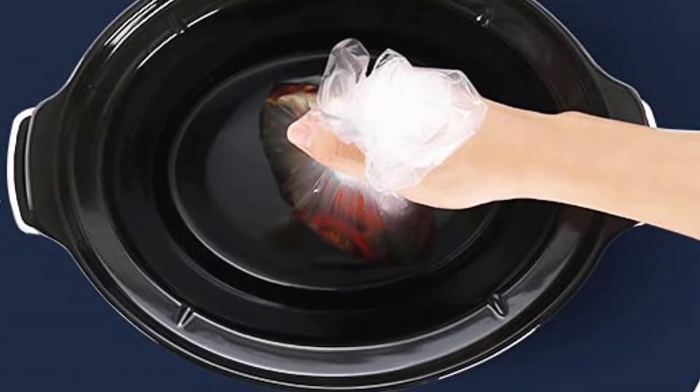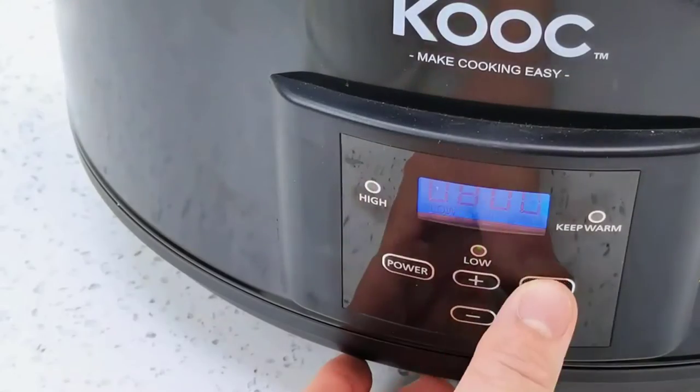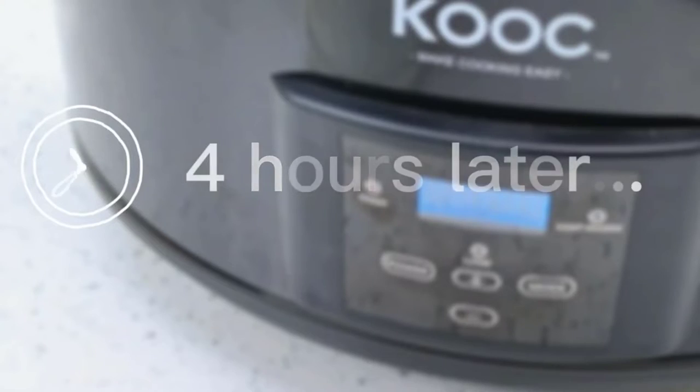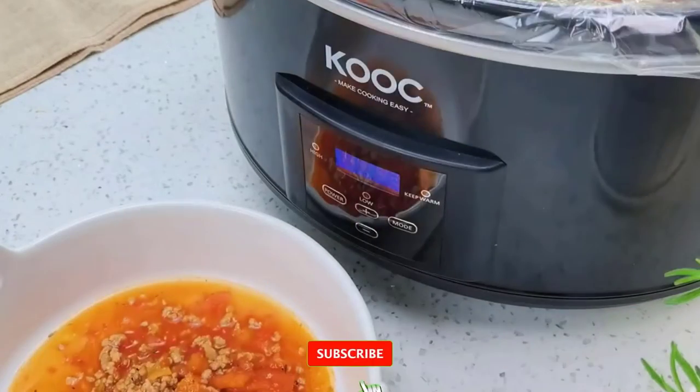The unit has a removable stoneware pot that is dishwasher safe for easy cleanup. The digital display with LED indicator lights lets you know when the unit is on, cooking, and when it is time to serve. The unit also features a warm setting that will keep your food at the perfect temperature until you are ready to eat.